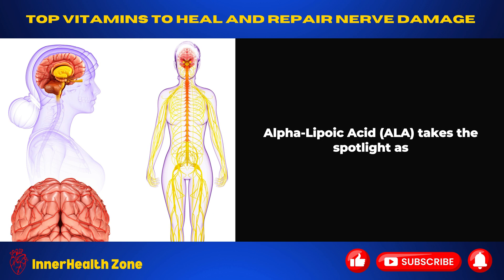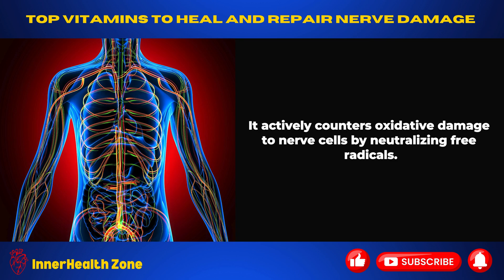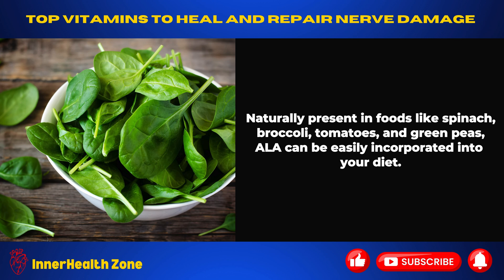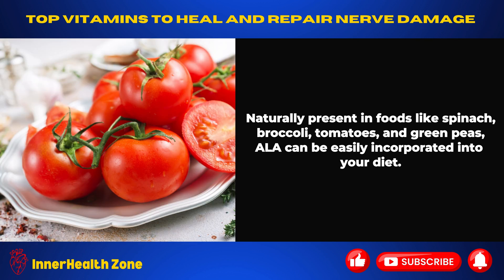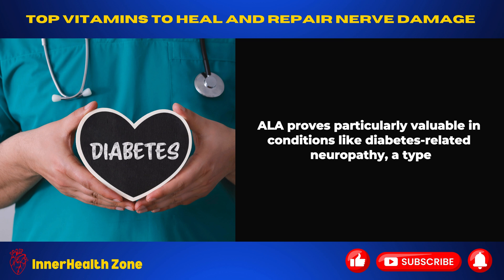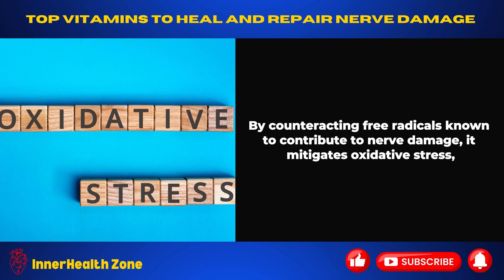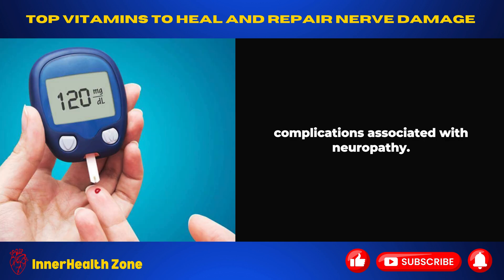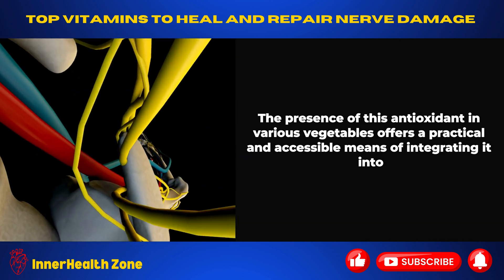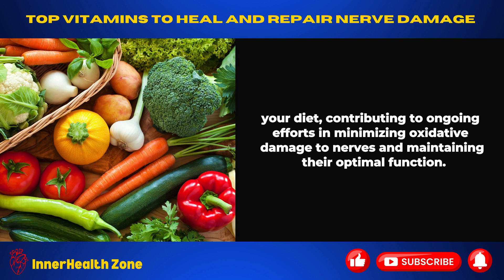Alpha-lipoic acid, ALA, is a potent antioxidant crucial for safeguarding nerve health and supporting recovery. It actively counters oxidative damage to nerve cells by neutralizing free radicals, contributing to reduced inflammation and enhanced nerve function. Naturally present in foods like spinach, broccoli, tomatoes, and green peas, ALA can be easily incorporated into your diet. It proves particularly valuable in conditions like diabetes-related neuropathy, counteracting free radicals that contribute to nerve damage, mitigating oxidative stress, and playing a crucial role in preserving nerve function and preventing complications associated with neuropathy.